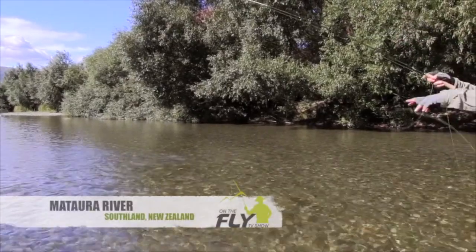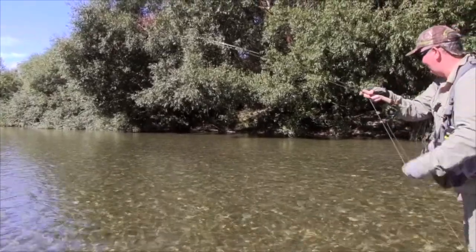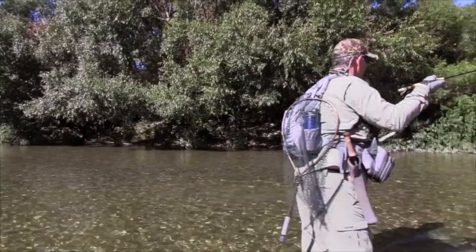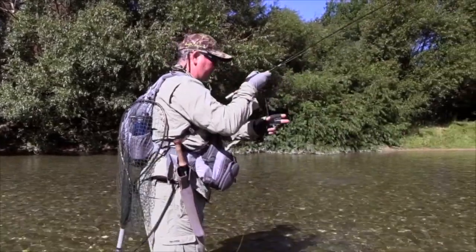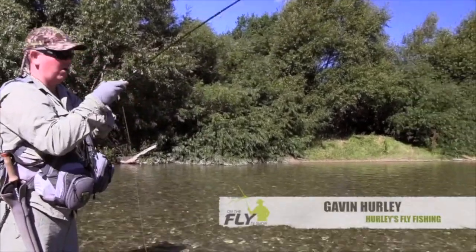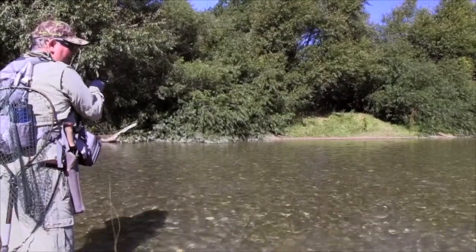Nice little jump. It's interesting they say browns don't jump — I've seen a lot of browns, they certainly do jump. I would too if I had a hook in my mouth. They're good fighters. I always like to get the fly line back on the reel so you're not getting it tangled around your feet.